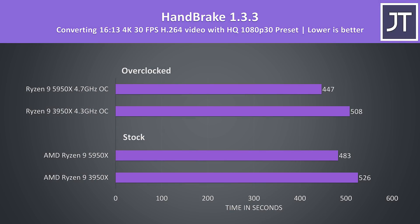Handbrake was used to convert one of my 4K laptop review videos to 1080p — not quite as much of an improvement with the 5950X here, but still a reasonable 9% quicker time at stock, or 14% faster with the overclocks.